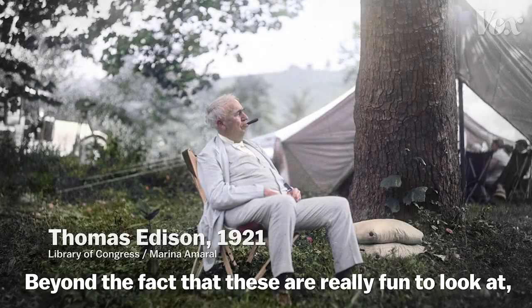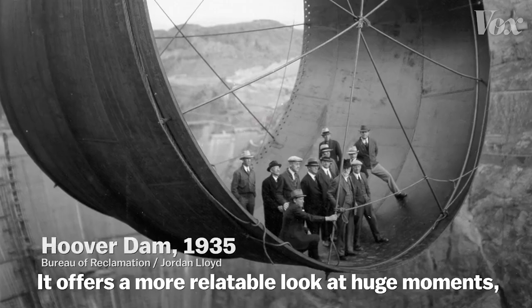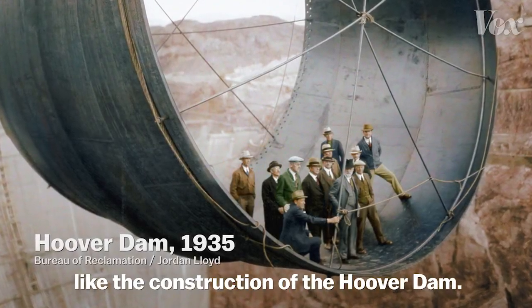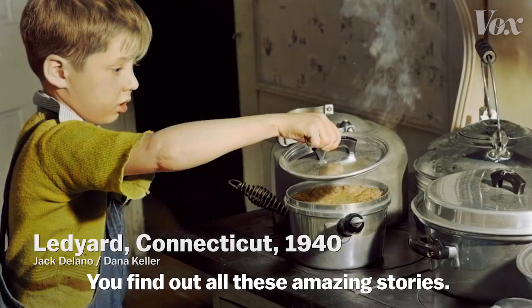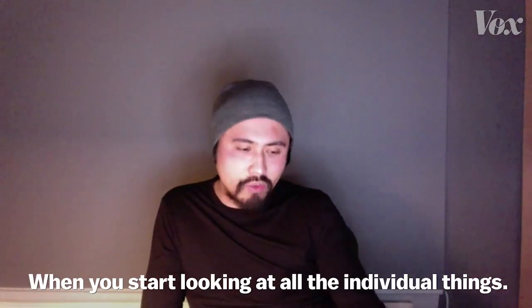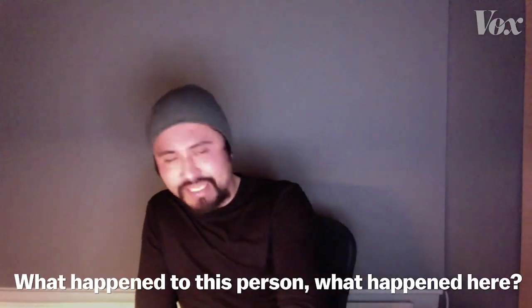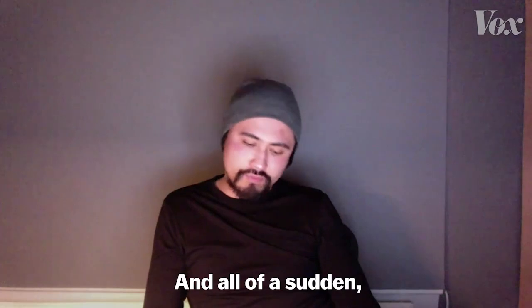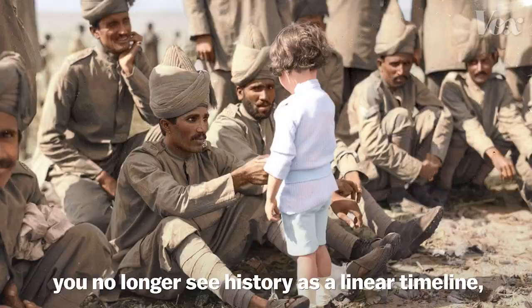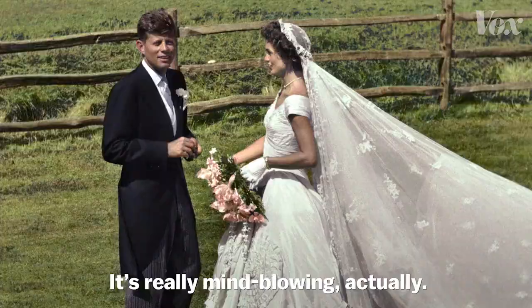Beyond the fact that these are really fun to look at, colorization presents a new perspective on history. It offers a more relatable look at huge moments, like the construction of the Hoover Dam, and small ones too. You find out all these amazing stories when you start looking at all the individual things — what happened to all those companies, what happened to this person, what happened here? And all of a sudden, you no longer see history as a linear timeline. Rather, it's a tapestry of all these extremely rich moments. It's really mind-blowing, actually.